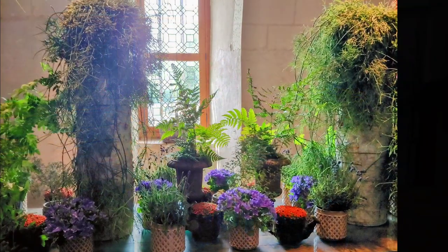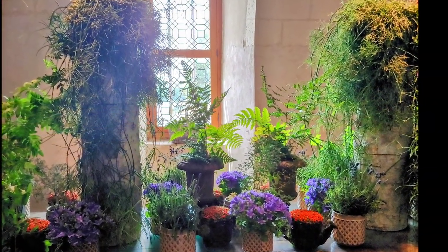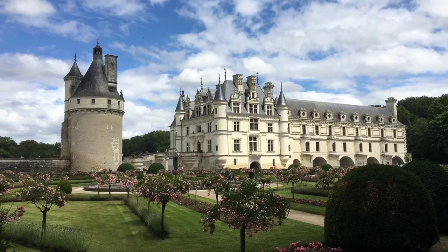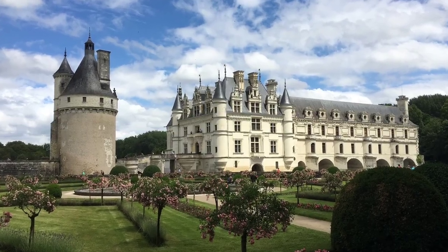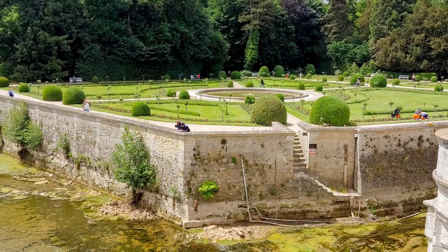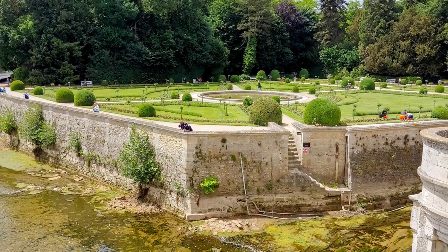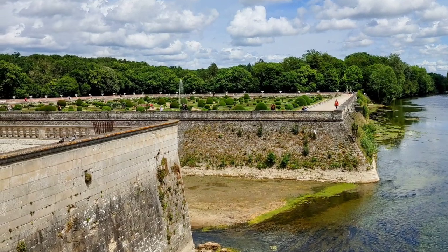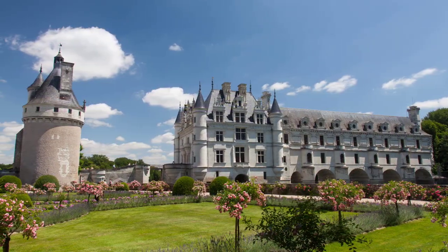There are beautiful grounds to walk through here with three gardens to see. The two beside the banks of the river are the most famous: one was designed by Diane de Poitiers during her residency, and the other by Henri's queen, Catherine de Medici. The third, which we did not visit, is called the Green Garden, built in 1825 by a later countess who wanted an English-style garden.